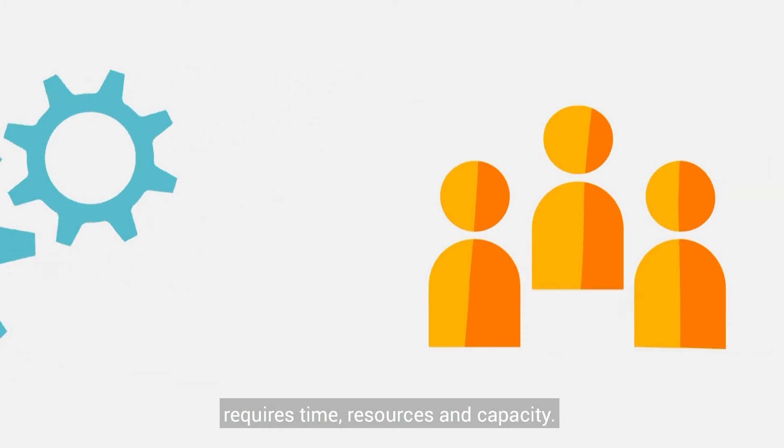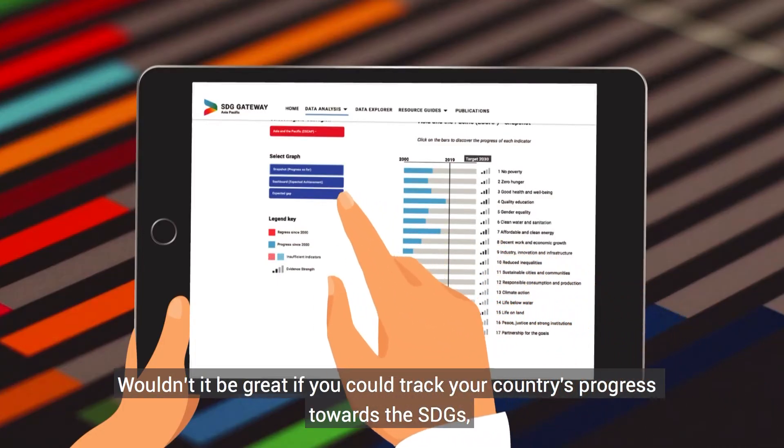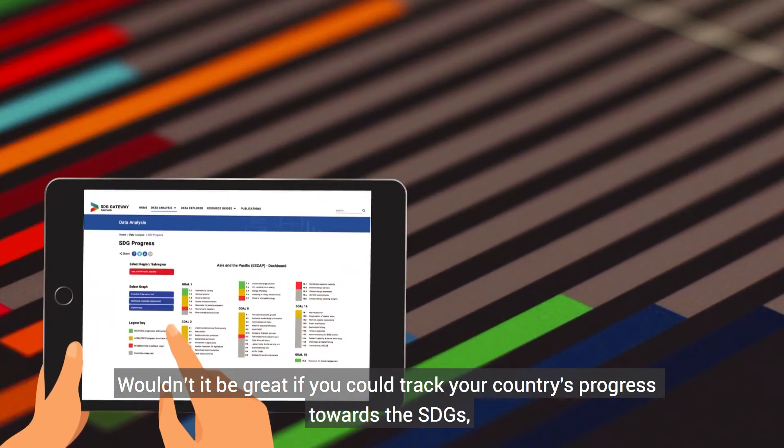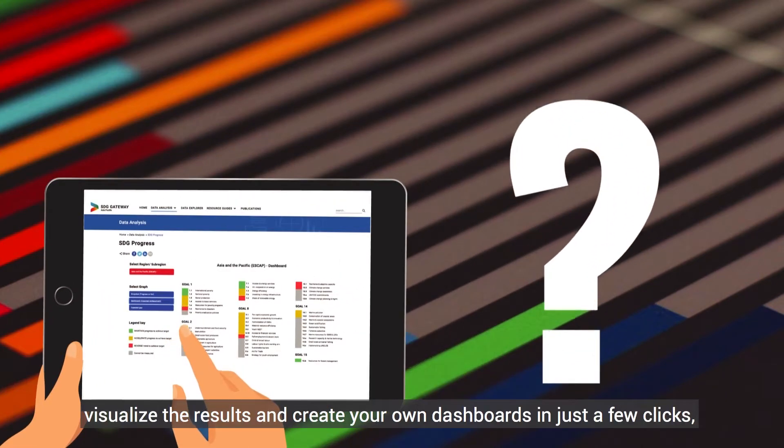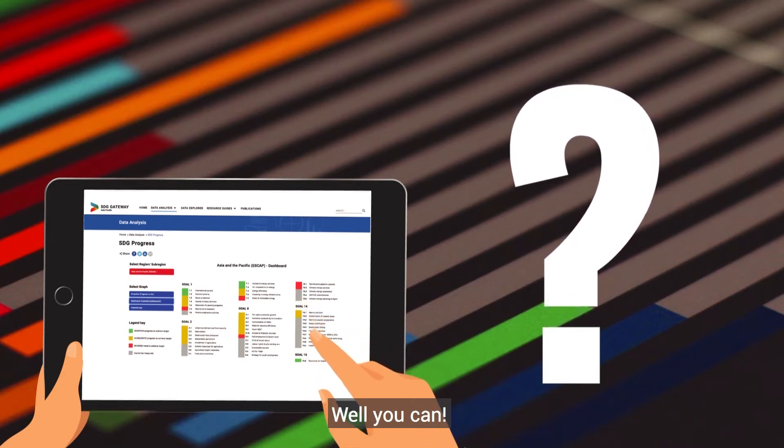Wouldn't it be great if you could track your country's progress towards the SDGs, visualize the results, and create your own dashboards in just a few clicks — even if you're not a data expert?